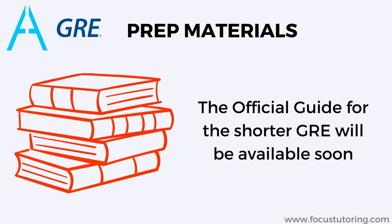The official guide for the shorter GRE will be available soon. If you are already preparing for the GRE, you can still use the same materials and study methods. However, you will need to adjust your preparation slightly to account for the fact that the shorter GRE will not include the analyze an argument essay task.